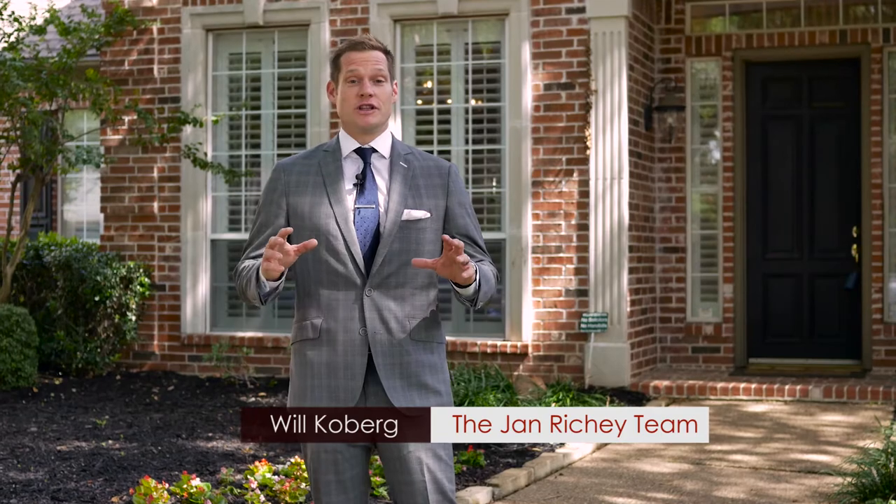Hi, I'm Will Kilburg with the Jan Rich team of Keller Williams and we're in front of our listing at 5921 Kensington in Willow Bend West.